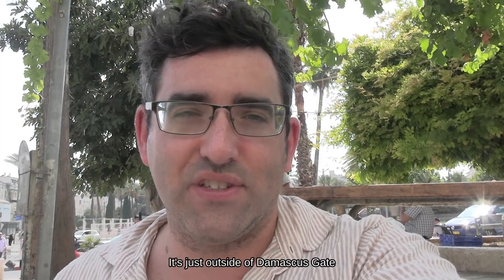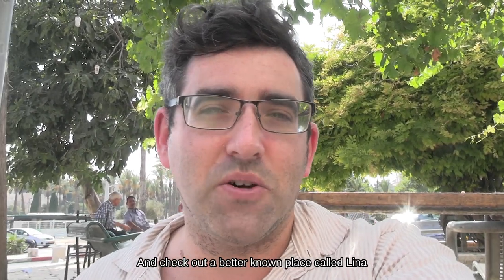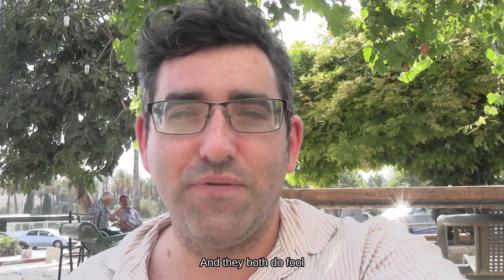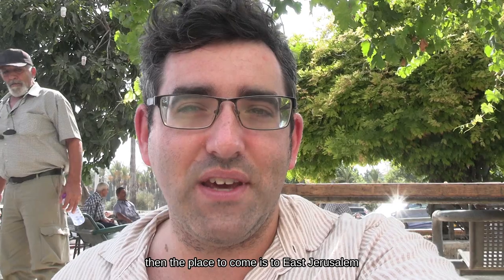We're starting in a place called Al-Ayad, just outside the Damascus Gate, and then we're going to head inside the Damascus Gate and check out a better-known place called Lina — they both do ful. My opinion is that if you're looking for a good ful madame, slow-cooked ful, the place to come is East Jerusalem.